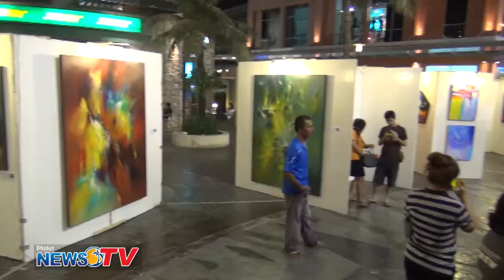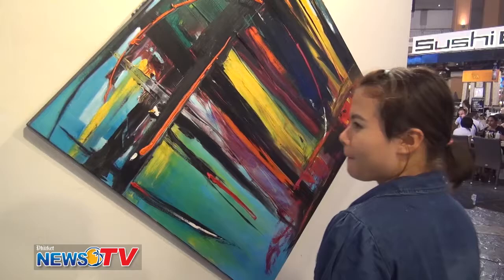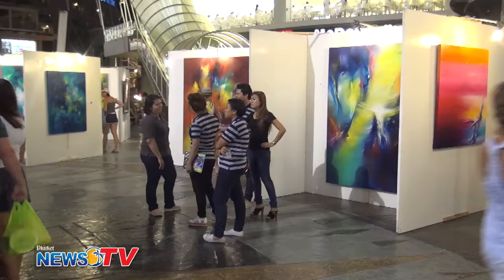What about you — what inspired you to paint? I'm inspired by nature. I love nature so much because my father was a gardener, and I grew up running in a rubber garden. My father was also a good artist — he could sculpt very well.